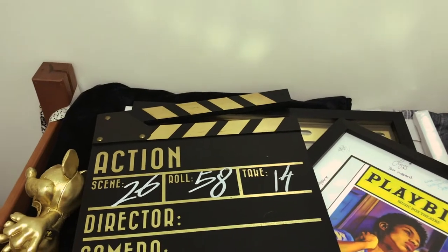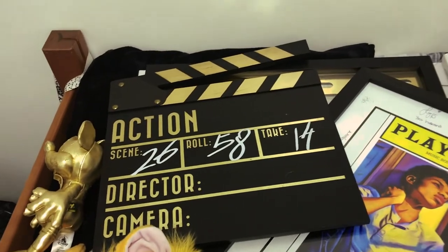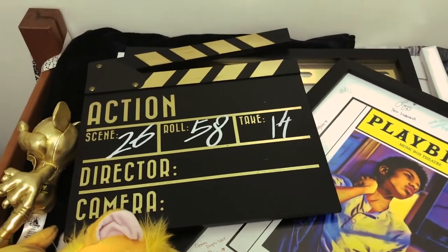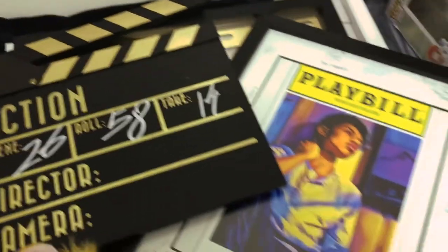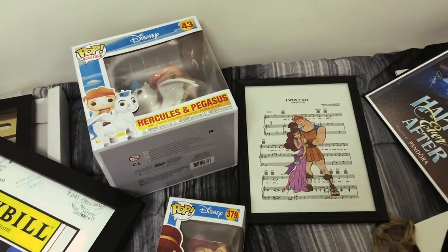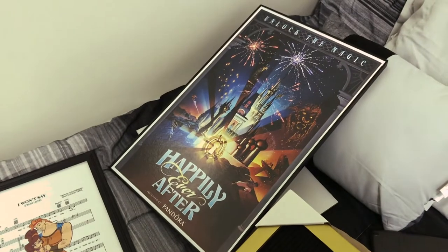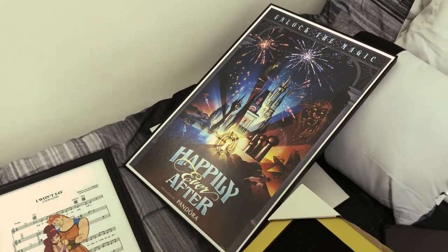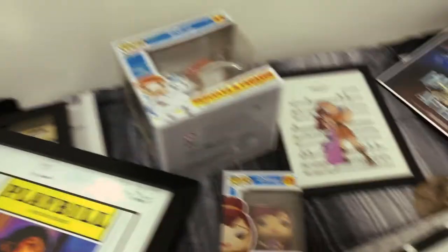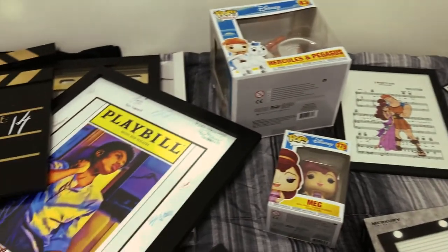I wanted to show you some of my decorations and give you a sense of the theme. It's very artsy, theater, Broadway-ish. As you can see, we have a movie clapper, my face on a playbill that my mother made for me, and some other cute little things. I live in the Hercules community, so of course I have to go all Hercules — plus it's my favorite movie. And this cute 'Happily Ever After' poster I got from Etsy. All really nice things that'll look great on my wall. I'll check in once everything is up and I have a final reveal prepared.